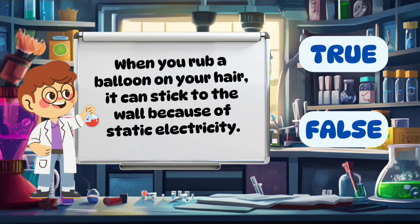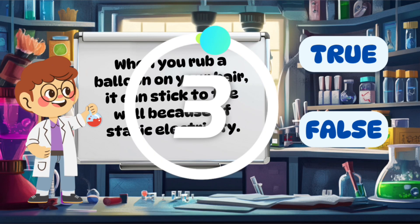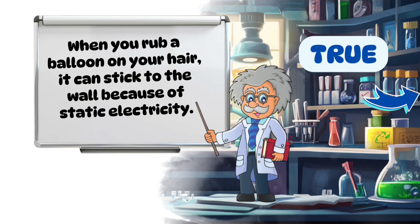When you rub a balloon on your hair, it can stick to the wall because of static electricity. True.